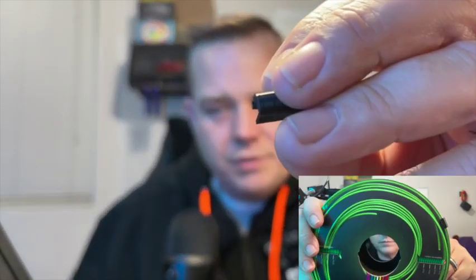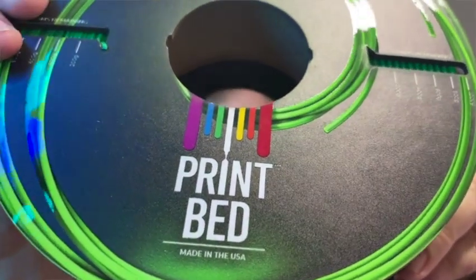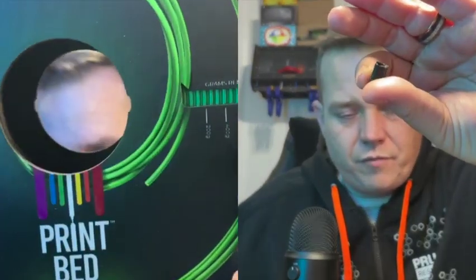Number three: they put these little filament clips on every spool — you know, the filament keepers you see on Thingiverse. Every spool has one of these, and that's effectively how they keep tension on the end of the filament. Are they earth-shattering? No. But what is cool about it is the level of detail they're taking to make their product better than everybody else's. I've never used one of these before, but I really like having it — it's proven to be a really nice way to cinch up the filament.